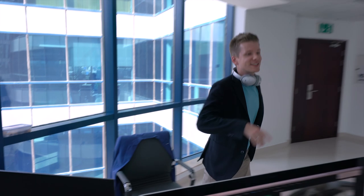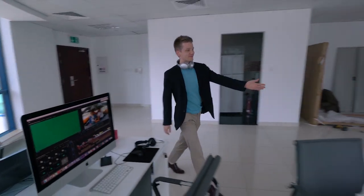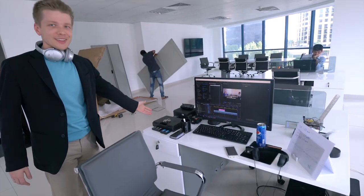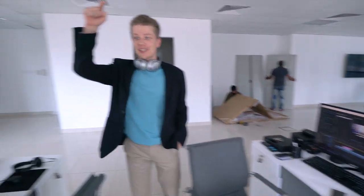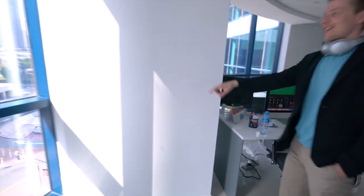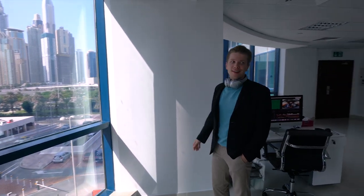Today is day number four. We got the cabinets for our equipment. As of now, the equipment is on the table, as you see. This is no good. So this is why we decided to have the cabinet, which will stand here near this wall, and we will put all the equipment inside.